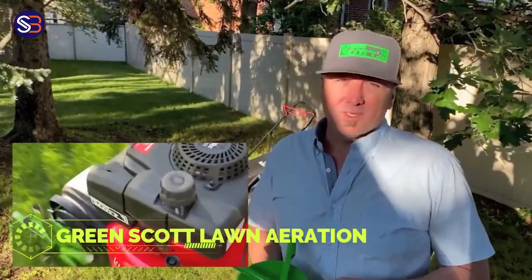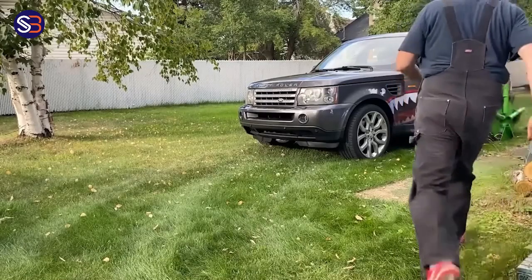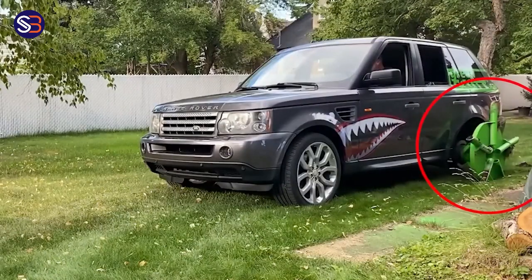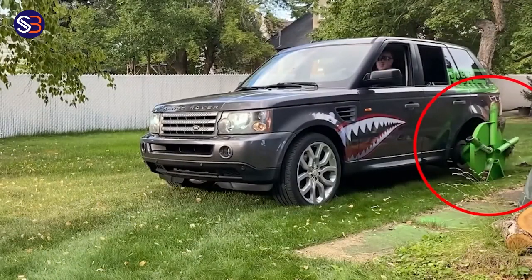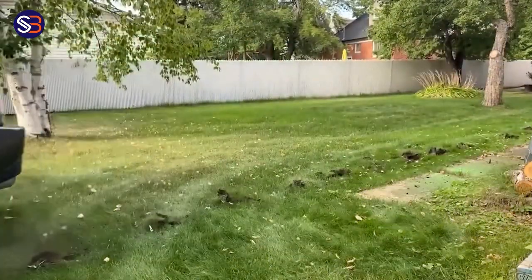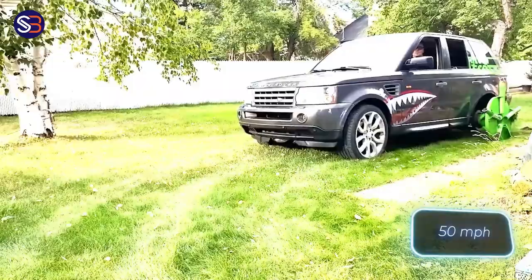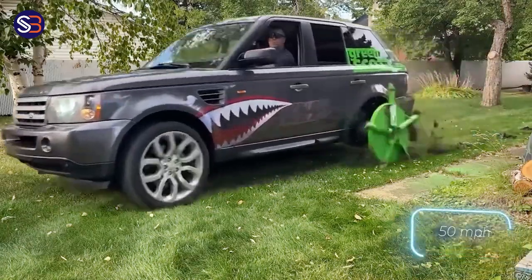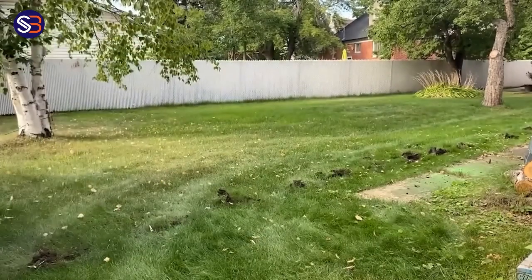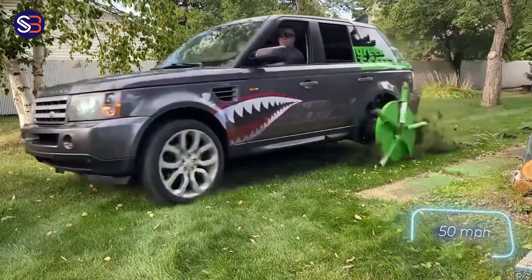Green Scott Lawn Aeration. Aeration is necessary for a healthy grass because it allows adequate amounts of water, air, and nutrients to reach the soil. The end effect is a lush, green lawn, so don't put off aeration till later. Even if your only piece of equipment is a Range Rover, a little imagination can get the process started. Simply locate an aerator attachment for a lawnmower, examine its design, and then duplicate it roughly four times larger. The size is approximately 60 centimeters, and the creator intends to test it at speeds of up to 80 kilometers per hour.